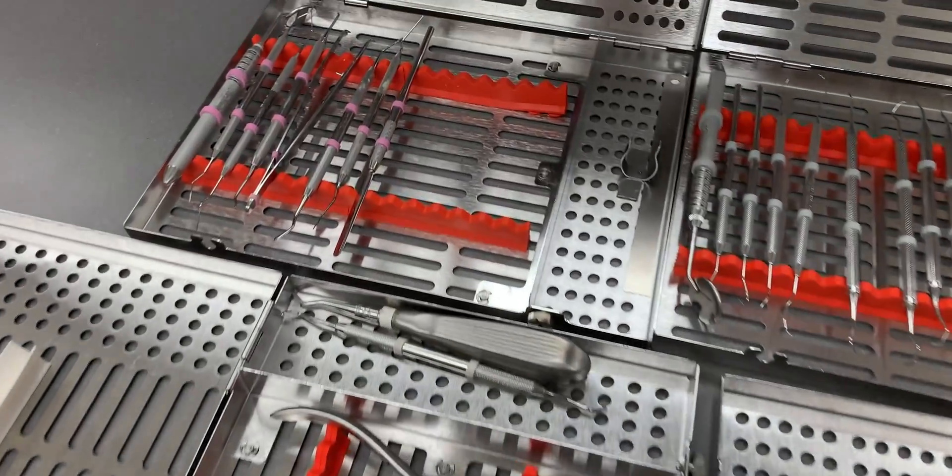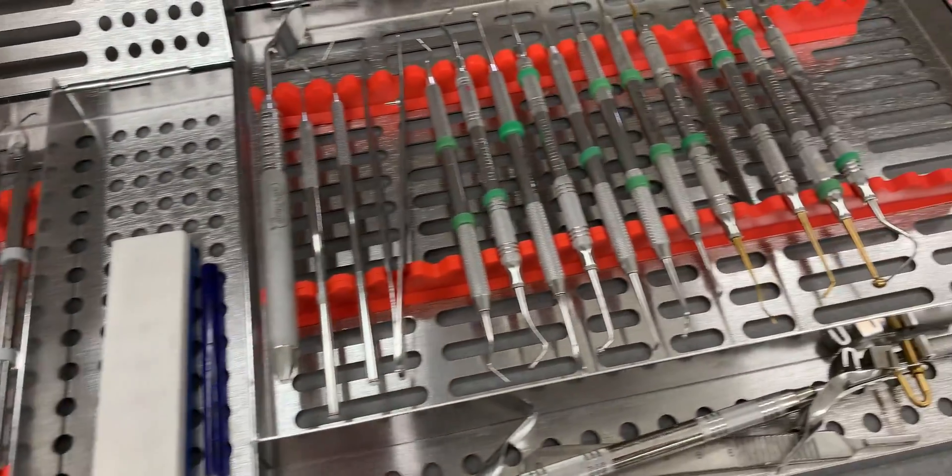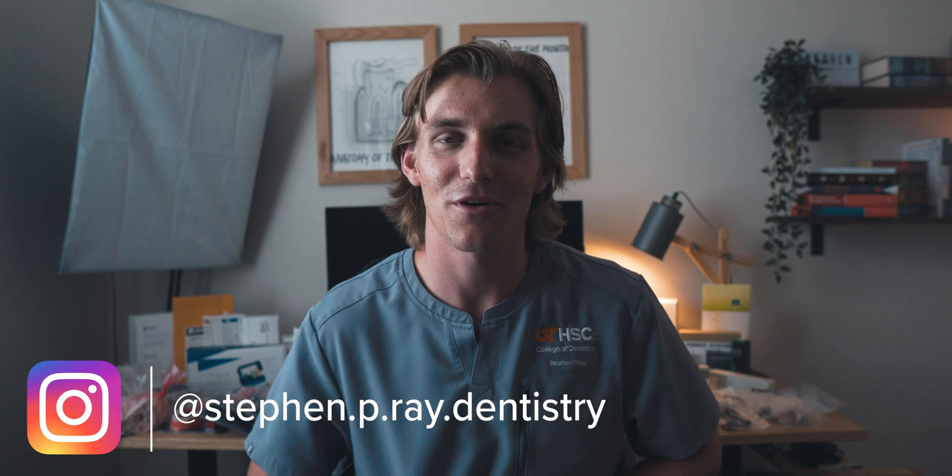That is it for this semester's dental kit. I hope you enjoyed seeing what we spend eight thousand dollars on — it's crazy how much we receive. Also, I didn't even mention the six cassettes worth of instruments distributed this semester; I'm showing a quick video on screen of what that looked like. Those are all the instruments we'll be using in these various classes, and there are tons of them, so my trip from my locker to the lab is about to get a lot heavier.